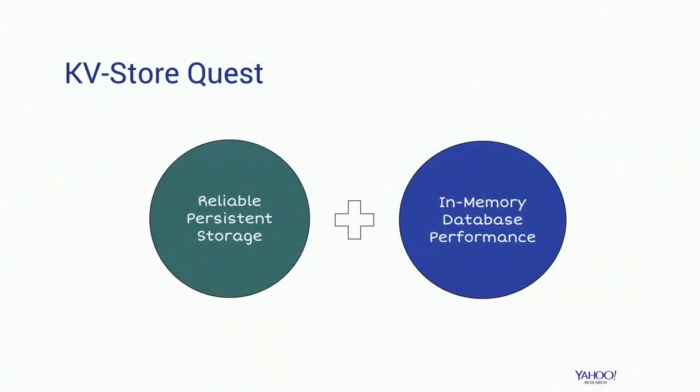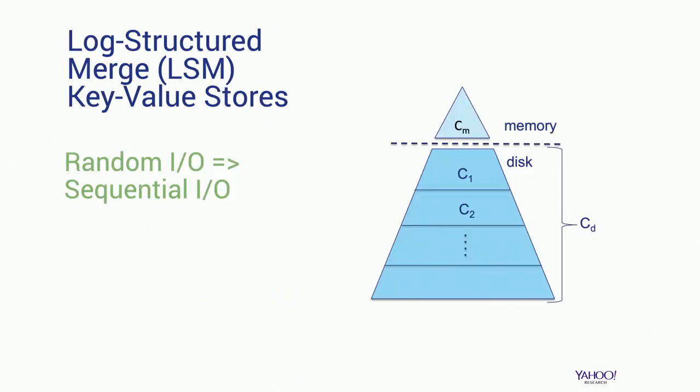All these technologies have a similar goal they pursue. They want to have scalable, reliable, persistent storage, but at the same time provide performance guarantees equivalent to serving data from memory, like an in-memory database. The leading approach to achieve this goal has been log-structured merge key-value stores, which essentially transforms random IO into sequential IO. This was originally designed for HDD, but it's actually a good idea today for SSDs as well.